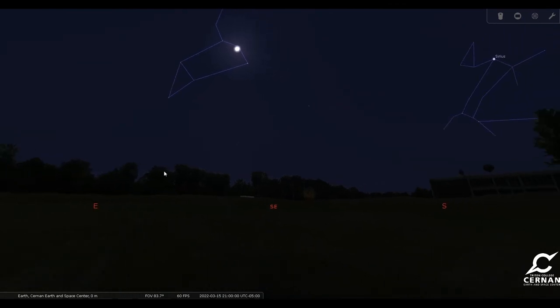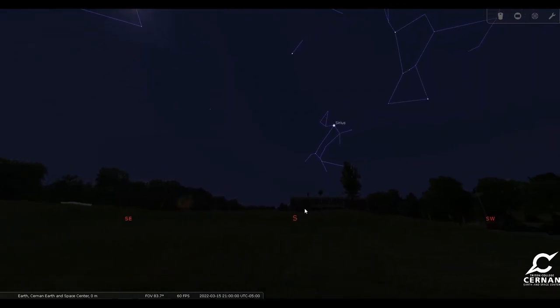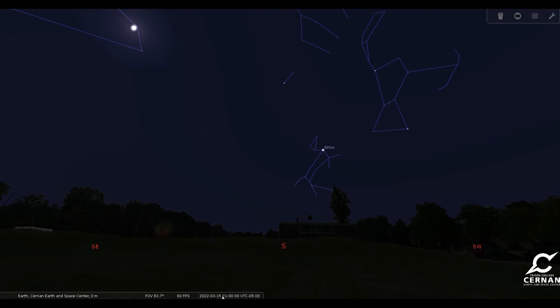Unfortunately, there aren't really any planets that are going to be visible around 9 o'clock on March 15th. But if you're feeling adventurous, you can find some out there. Let's fast forward our time a little bit.